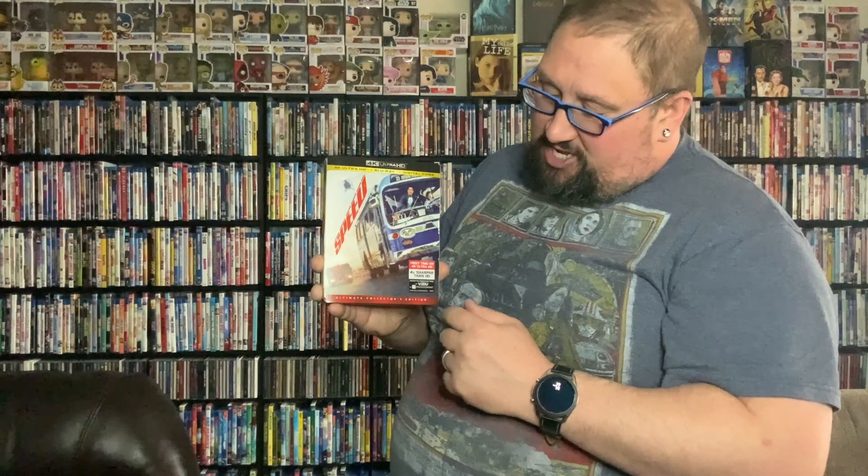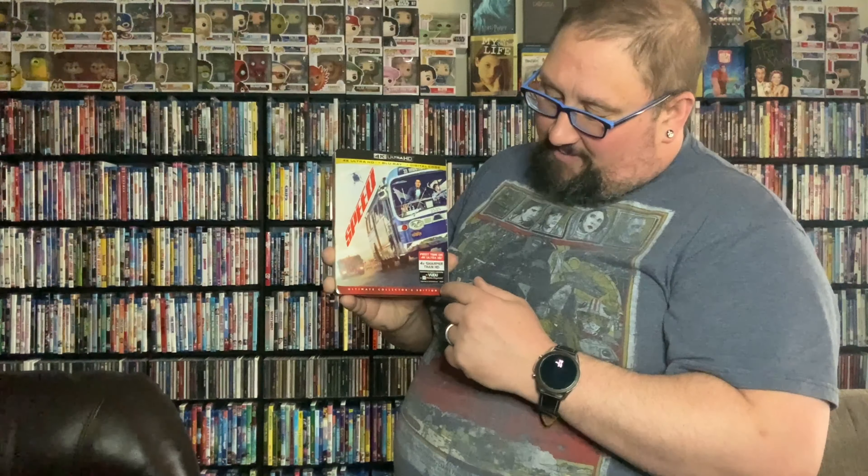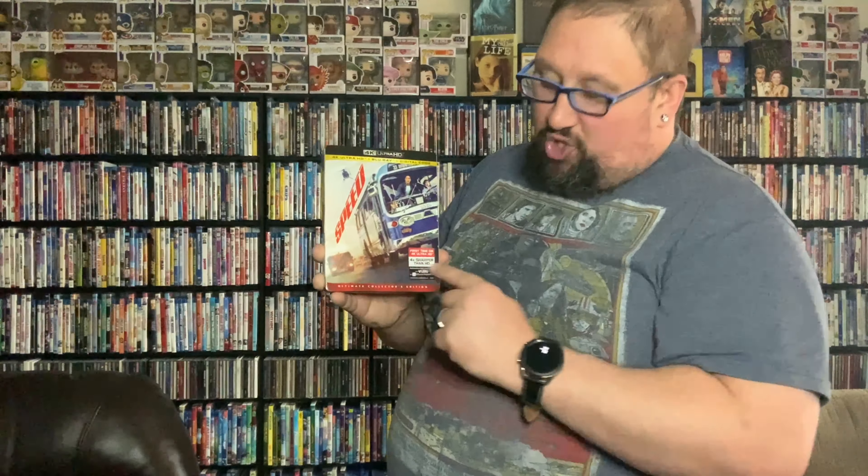You've got a great picture here of a great scene from the film with Keanu Reeves and Sandra Bullock in the bus. You've got your great Speed title, a great helicopter. Just looks really awesome. First time on 4K Ultra HD, four times sharper, digital code through Voodoo. This is the Ultimate Collector's Edition as well.